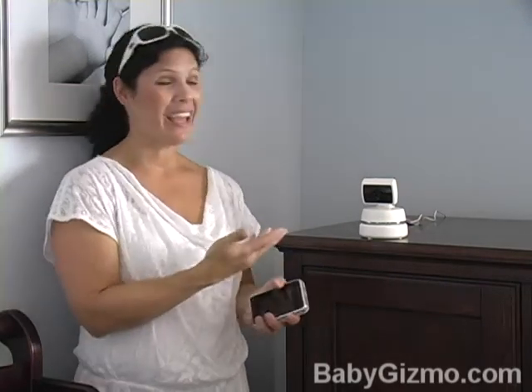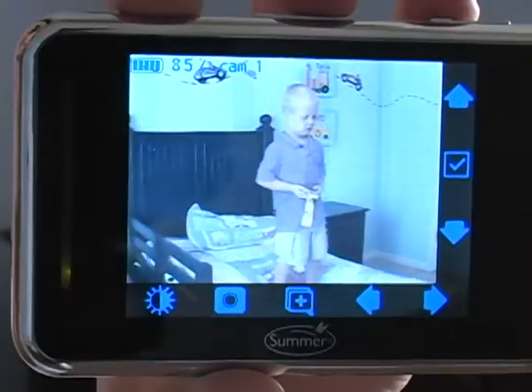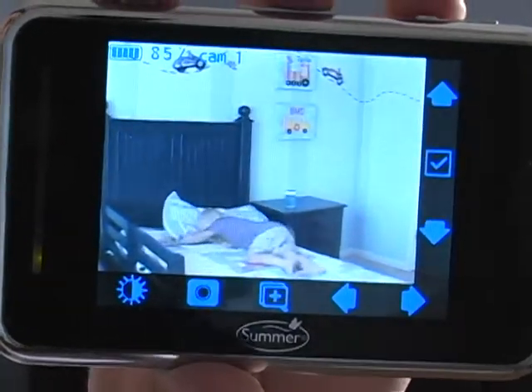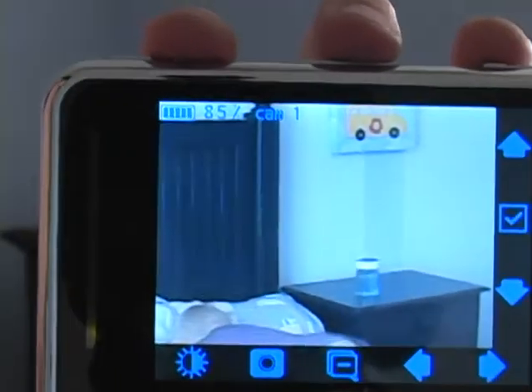Consider a video monitor. You know what's great about it? It's a product you can keep using even after your baby becomes a toddler and into school age. I keep the cameras and I put them in my kids' rooms so that I can always take a peek at what they're doing at bedtime. And it kind of keeps them on their toes if they think I'm watching every now and then.